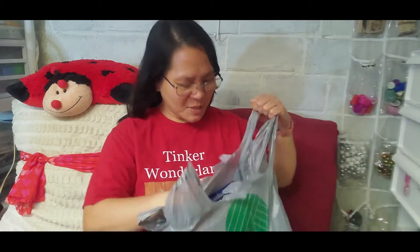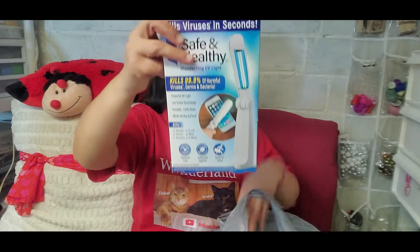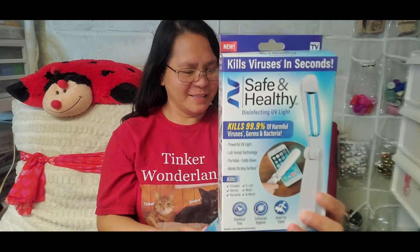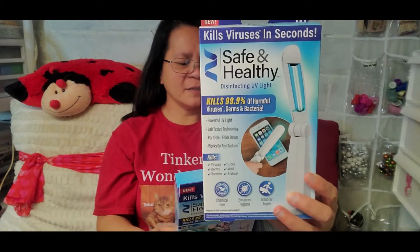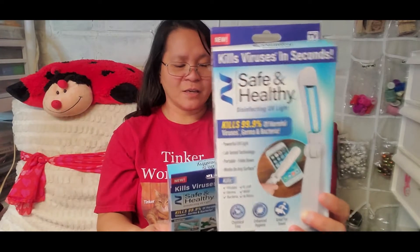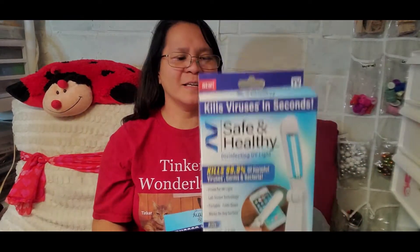To start off, I finally found this! Here's my first item — this is the new UV light that kills viruses in seconds. It's safe and healthy, a disinfecting UV light. For a dollar! I got three of these. It says it kills 99.9% of harmful viruses, germs, and bacteria. Powerful UV light, lab-tested technology, portable, folds down, and works on any surface. It kills viruses, E. coli, germs, mold, bacteria, and more.